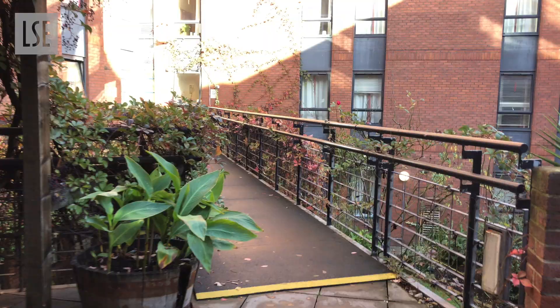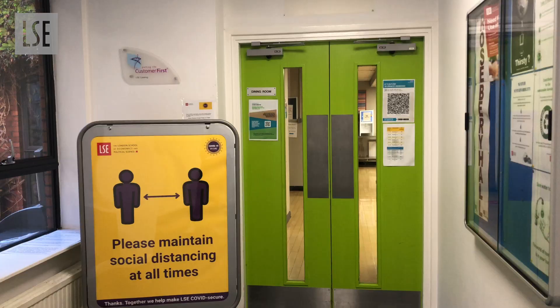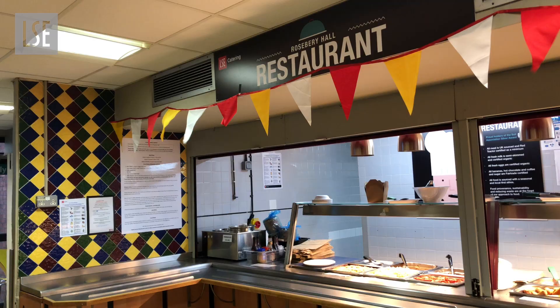Now we're walking over the bridge towards the main part of the building, Rosebury Wing, and you can see the garden that I really appreciate. Let's go downstairs into the most important part of a catered hall — the cafeteria. The food here is really amazing and the people are very friendly, but I'm planning on doing a separate video for that.